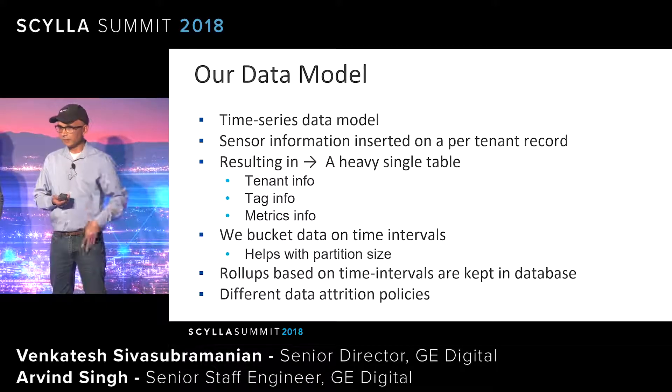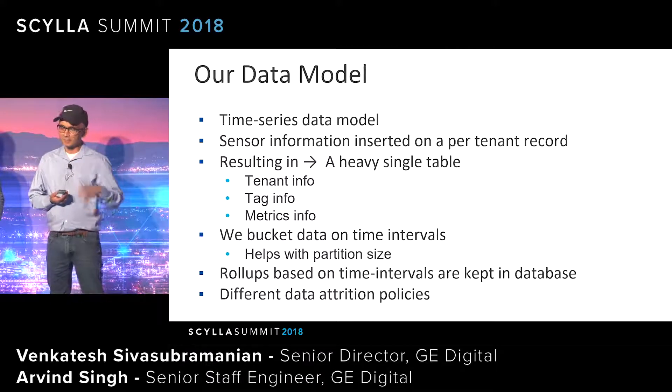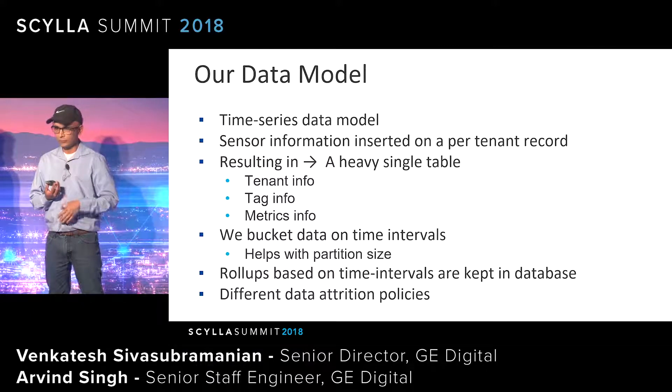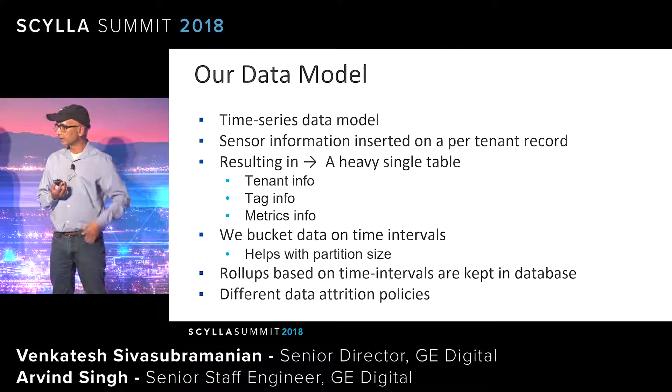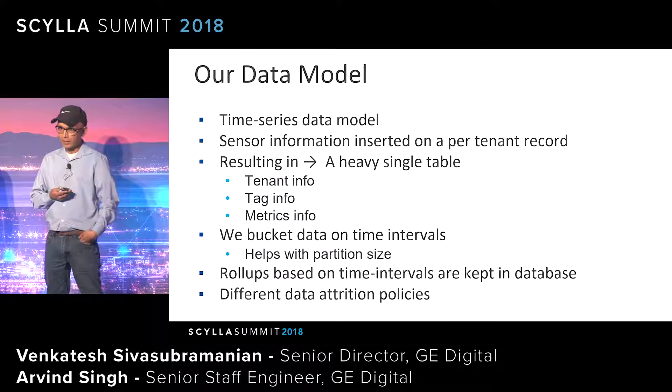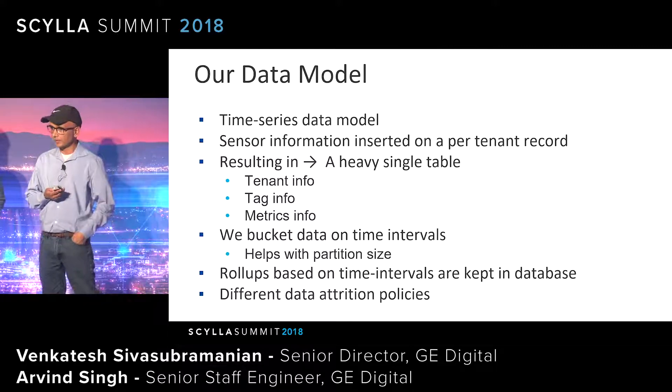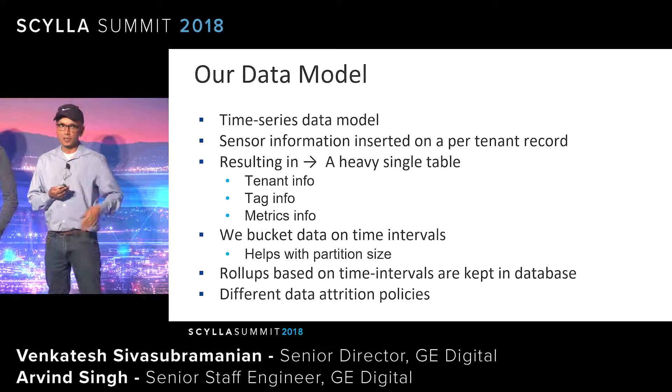This slide talks about the time series data model. The timestamp is one of the key components — we divide the timestamp into days, days into hours, and then offset within the hour. That's how we store, ingest, and query the data. We also have rollup, and rollup was the one case where Cassandra was not able to handle it — we were using Spark with multiple containers running in parallel and always getting timeouts.